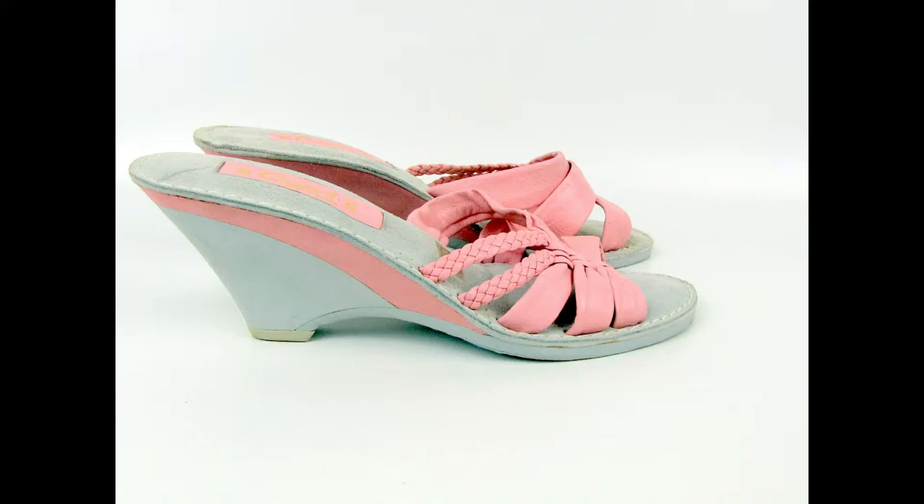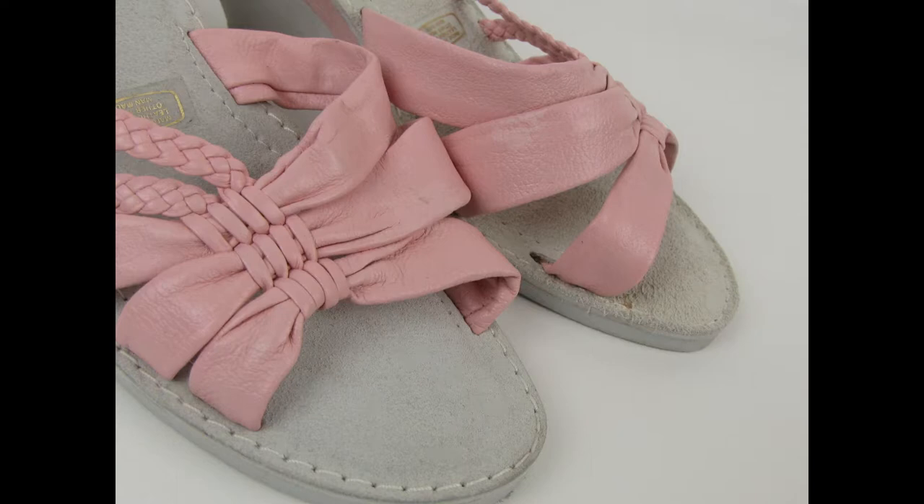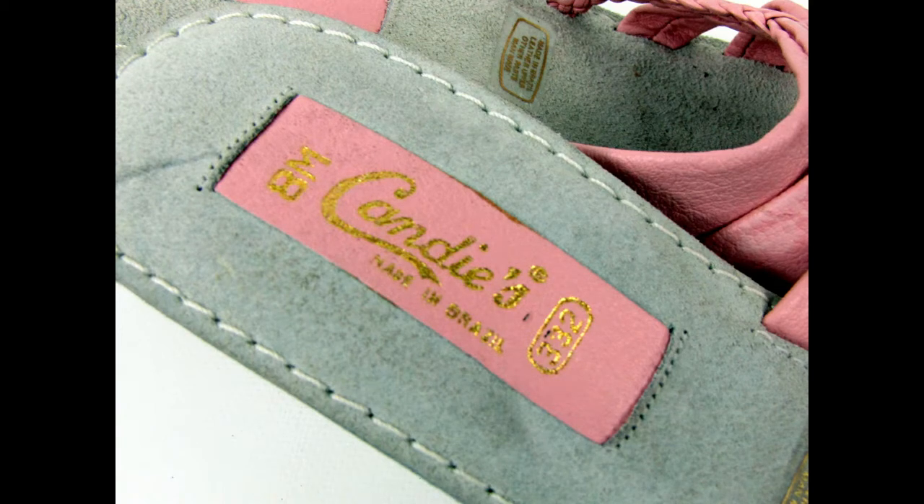The first thing that sold on April 1st was these 1970s Candies pink leather wedgies. I sold those in my Etsy shop for $58. I'll have the final fees, cost, and gross towards the end. I got these at an estate sale this summer and they cost me $1.53.